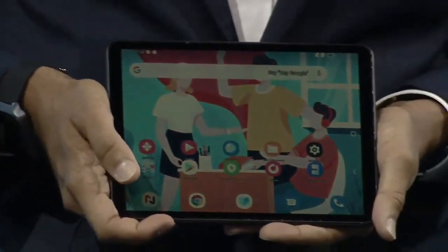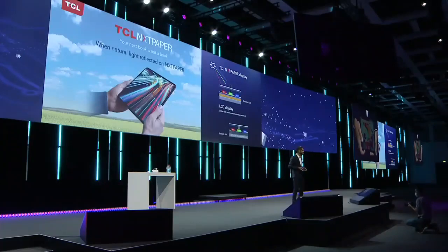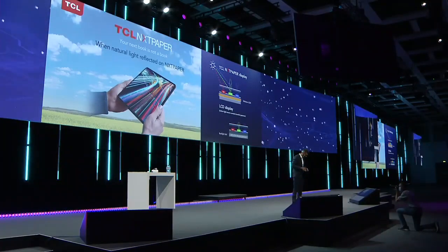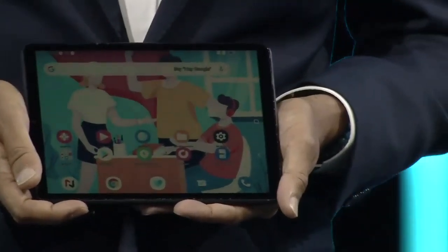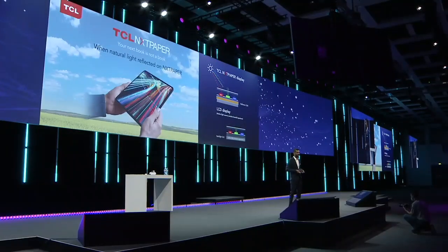Of course, on that device you can watch videos, animation, and all types of content you're used to on your Android tablet. This technology also enables a longer battery life, as it is 65% more power efficient than any type of LCD display.